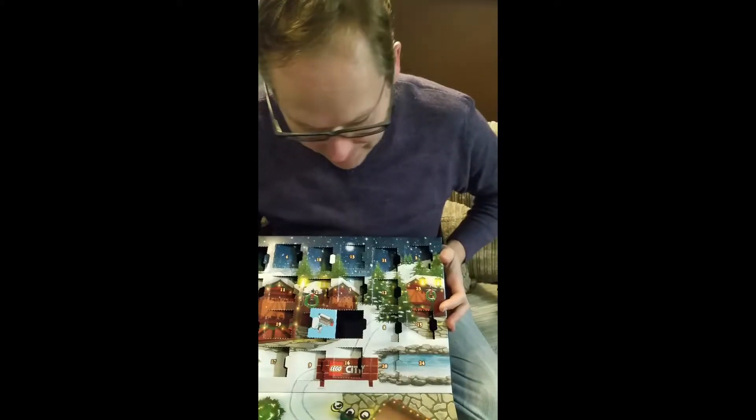Well it's the penultimate day for the Lego City Advent Calendar. Two windows to go. 23 is this one.